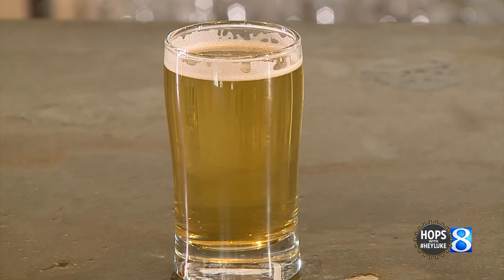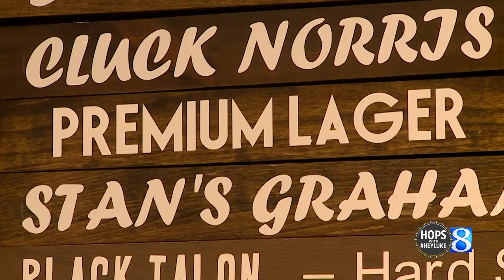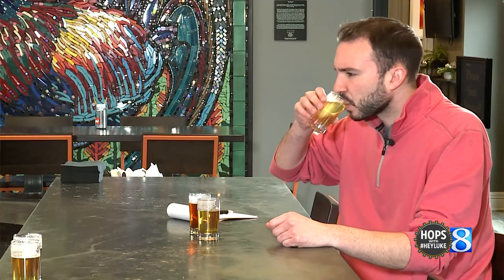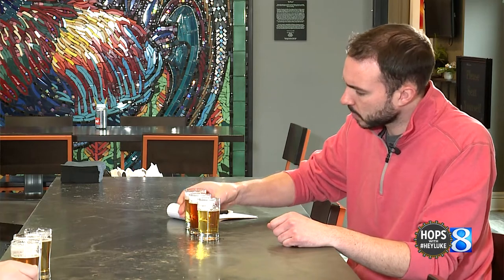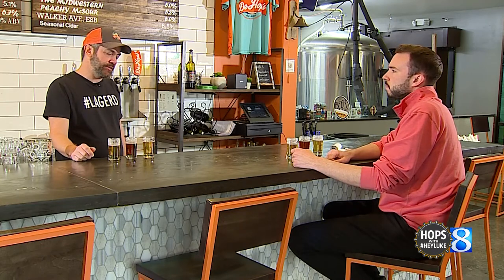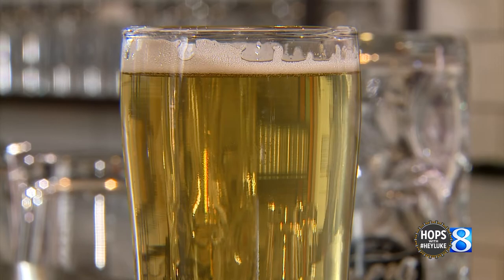And last but certainly not least, the 4.5% premium lager Pilsner. Cheers. So this one, much different taste than the first two here. Explain this third beer. This is our premium lager. I guess you would call this the beer when people come in and say, 'I usually drink Miller Lite' — this would be what we would offer to them. It's kind of — not to say that it is like Miller Lite — but this is an easy drinker that kind of appeals to a lot of the masses.